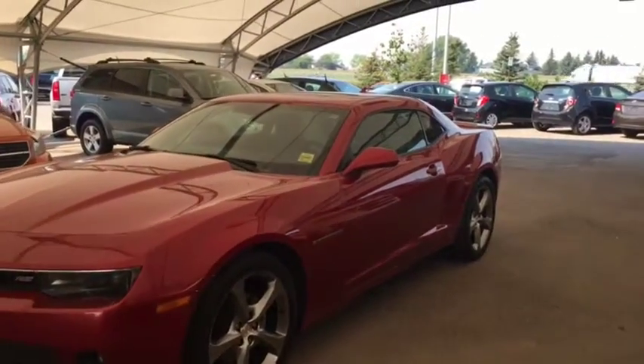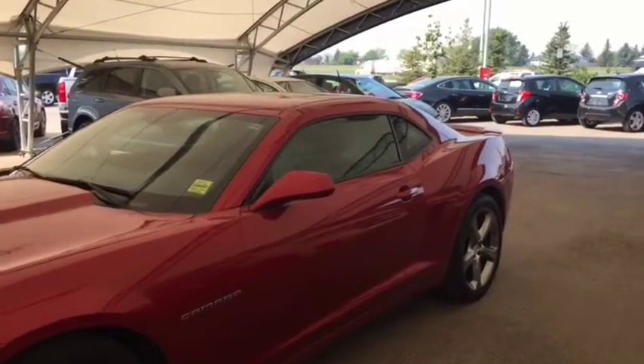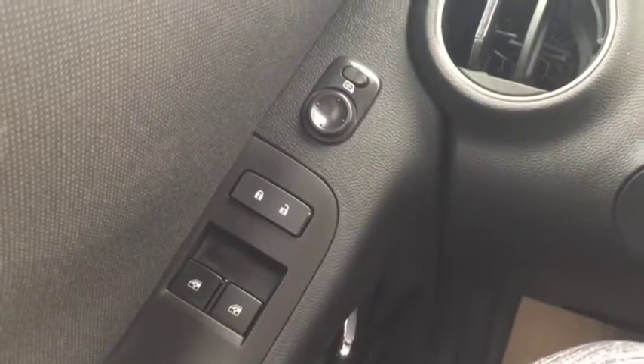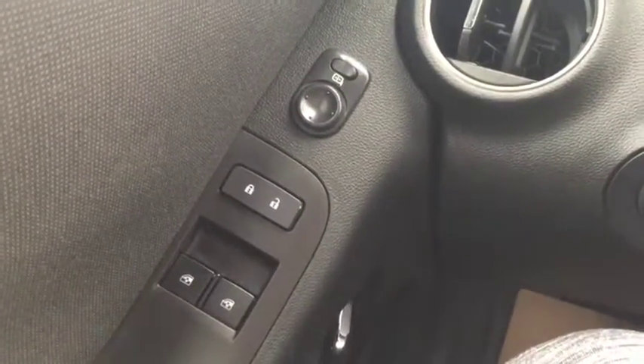Welcome to Davis Chevrolet. This is a pre-owned 2014 Chevrolet Camaro in the color red. Some features include power windows, power locks, and power mirrors.